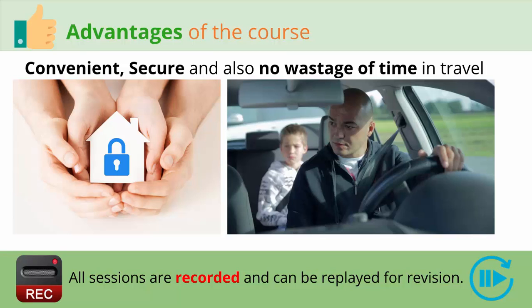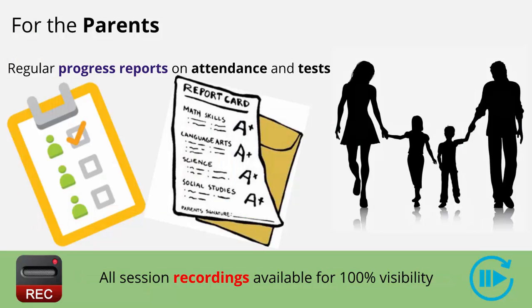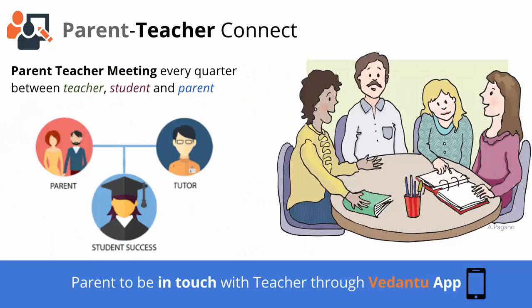As a parent, you will be kept in the loop through progress reports of your child with respect to attendance and scores on tests. Parents will also have access to session recordings to have 100% visibility on what happened in the session and how your child is interacting. Additionally, parents can sit in the sessions and can be in touch with the teacher through call or through the Vedantu app. There will also be regular parent-teacher meetings once a quarter.